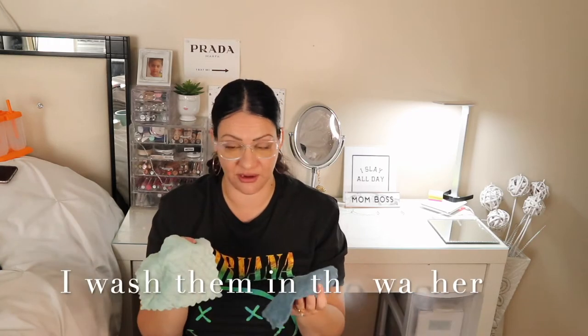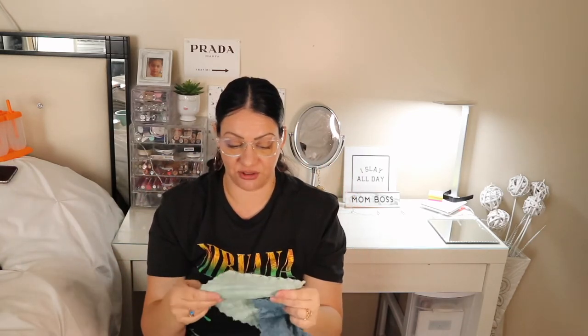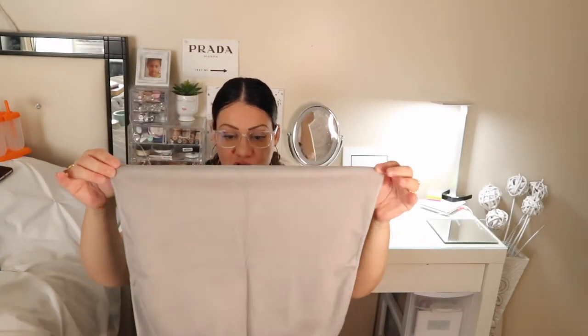These are dish rags for washing dishes with soap. I've washed them so many times and they've stayed intact. They came in a pack of six or eight and they're really great — the soap lather stays on them for a really long time. I really recommend these.